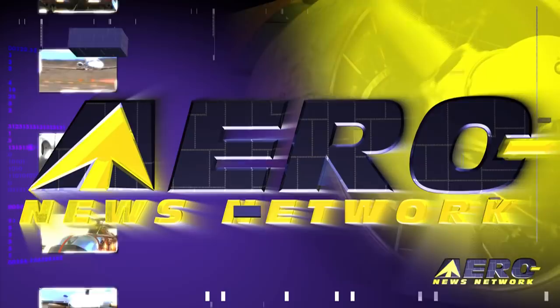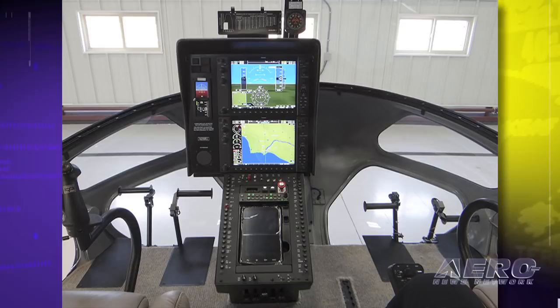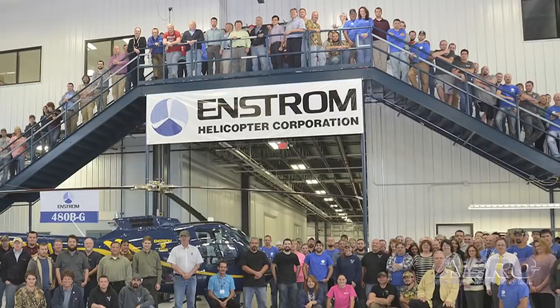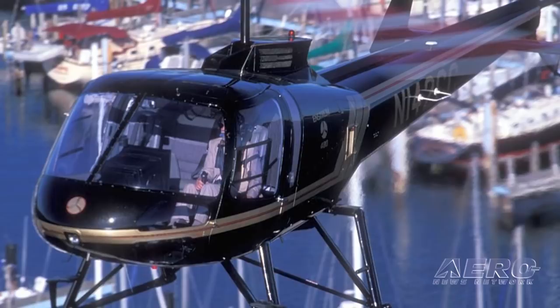Welcome to Airborne on Airway TV, I'm Ashley Hale. When talking about a Garmin G1000 glass cockpit, a lightweight helicopter is probably not the first thing that comes to mind. Well, now that's changed. The first Enstrom model 480BG has been delivered to Rick Boswell of New Hampshire with the Garmin G1000H glass cockpit installed. Certification of the 480BG was completed in July, making the 480BG the only helicopter in its class offering the sophisticated electronic equipment.